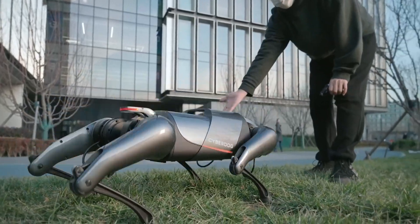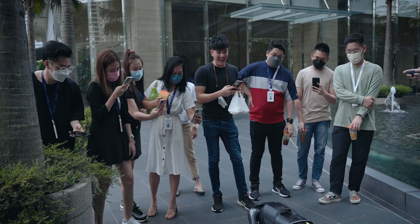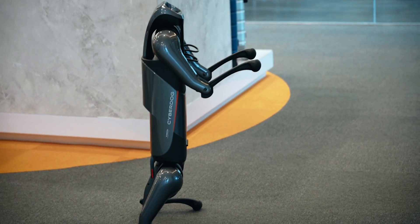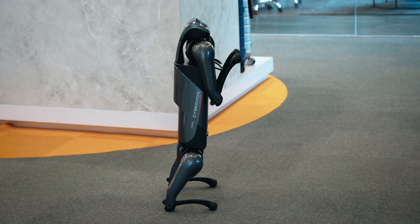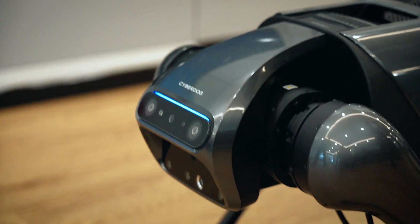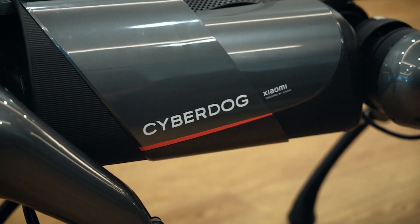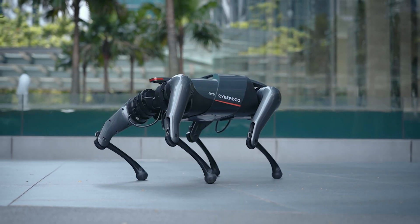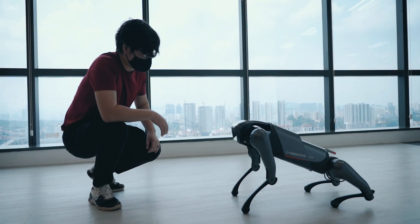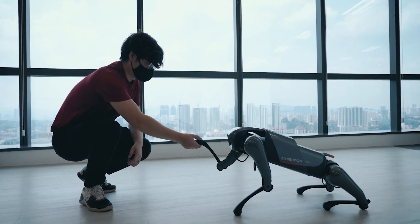And that is the Xiaomi CyberDog. As mentioned, if you want to catch this robot dog in action, it will actually go on a roadshow throughout Malaysia from June 2022 onwards. If you want to learn more about this, head on to Xiaomi's Facebook page, where the company will share more information as and when they are ready. Given that there are only 1,000 units of the CyberDog worldwide — and actually 3 in Malaysia — you do not want to miss this opportunity to see it perform tricks right in front of you.